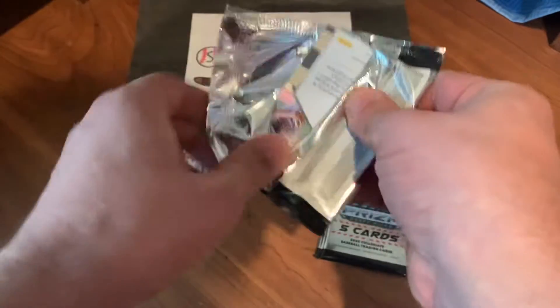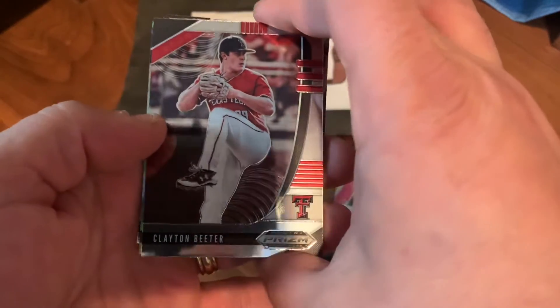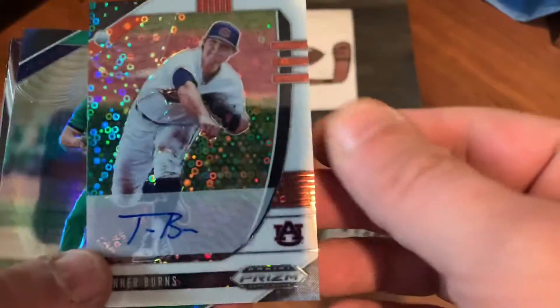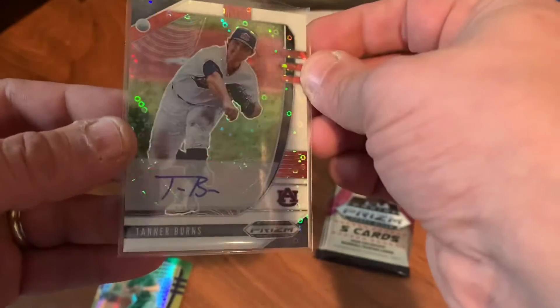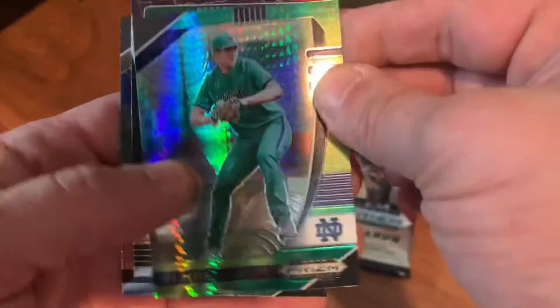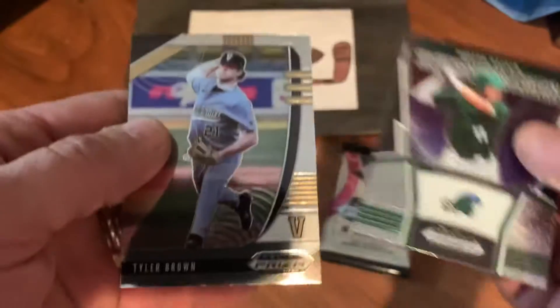Next pack — this one opened nice and easy. We got Clayton Beater, and we have an upside-down Tanner Burns autograph! Tanner Burns, and that's going to be out of only 50 — this is number 15 out of 50. We did get a hit! They do not guarantee autos, but that's awesome. It's a numbered parallel — white bordered donut parallel — Tanner Burns. Very, very nice. We also have Joe Boyle, Hudson Haskin, and Tyler Brown.